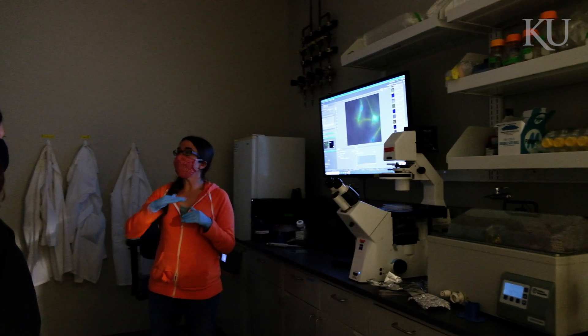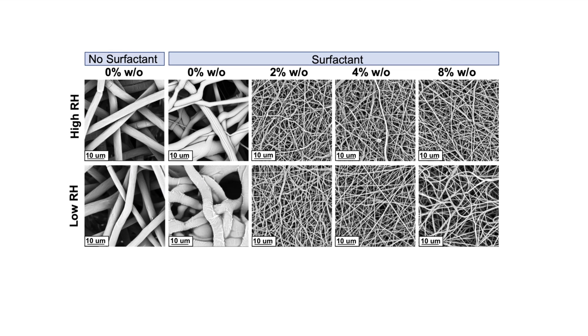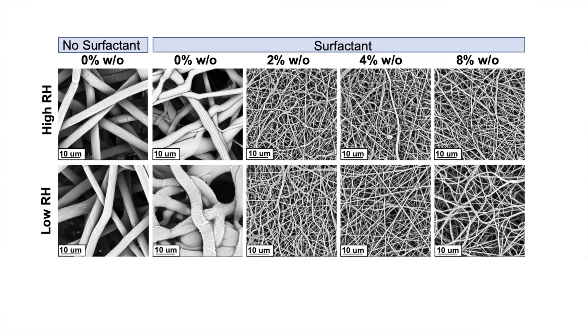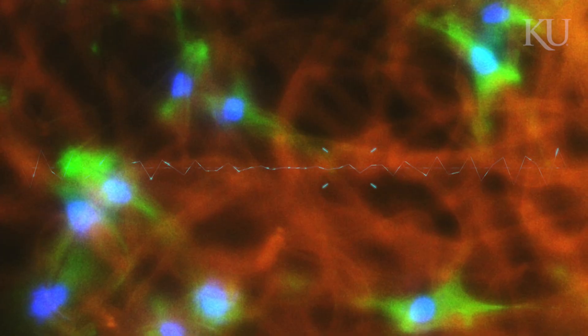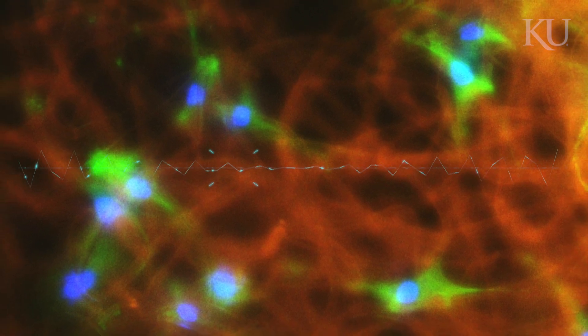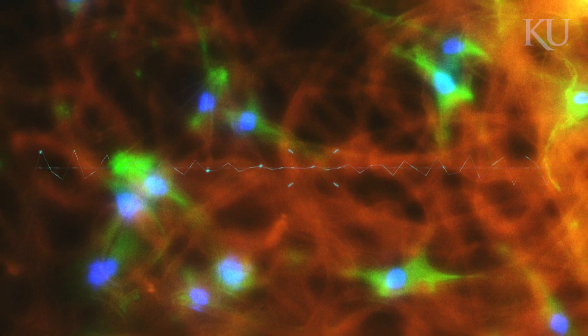My research lab in the department of chemical engineering is a biomaterials and tissue engineering lab. What we aim to do is design and engineer 3D porous scaffolds that mimic the properties of tissue. We aim to regenerate tissues like bone and tendon and ligament, and we also look at how human cells interact with this tissue and start to make their own healthy new tissue for applications after injury and repair.